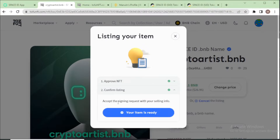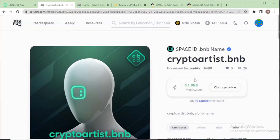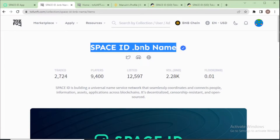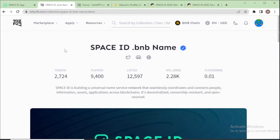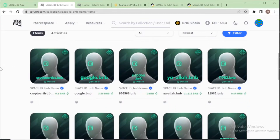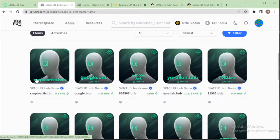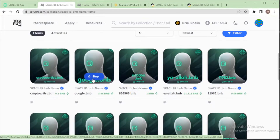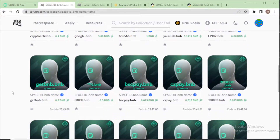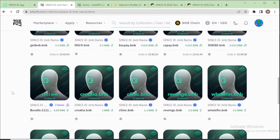Your item is now ready for buying. Go to the Space ID collection on TofuNFT — this is the official Space ID collection. You can see crypto artist dot BNB is available for buying, along with google dot BNB and many other dot BNB names listed for sale.